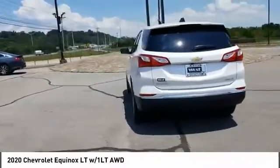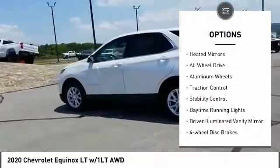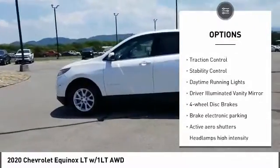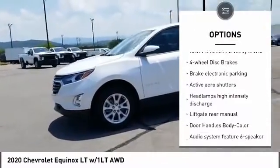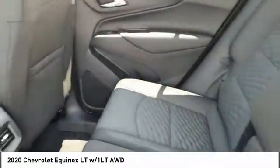Here are some of this vehicle's great options: tire pressure monitor, turbocharged, heated mirrors, all-wheel drive, aluminum wheels, traction control, stability control, daytime running lights, driver illuminated vanity mirror, four-wheel disc brakes.